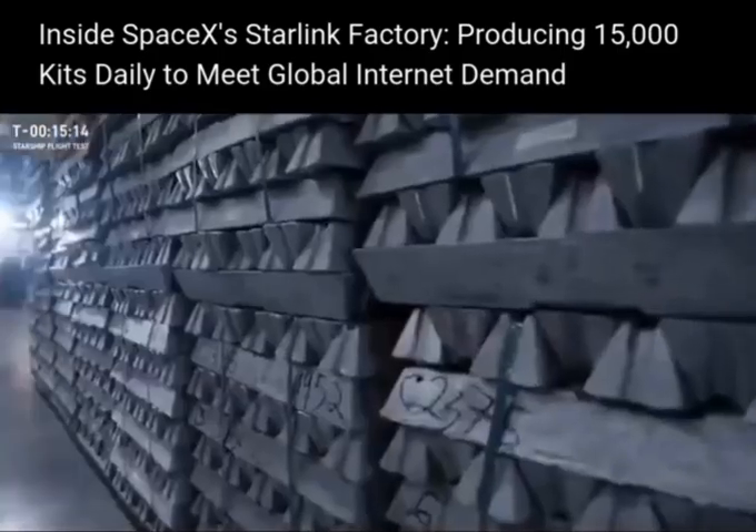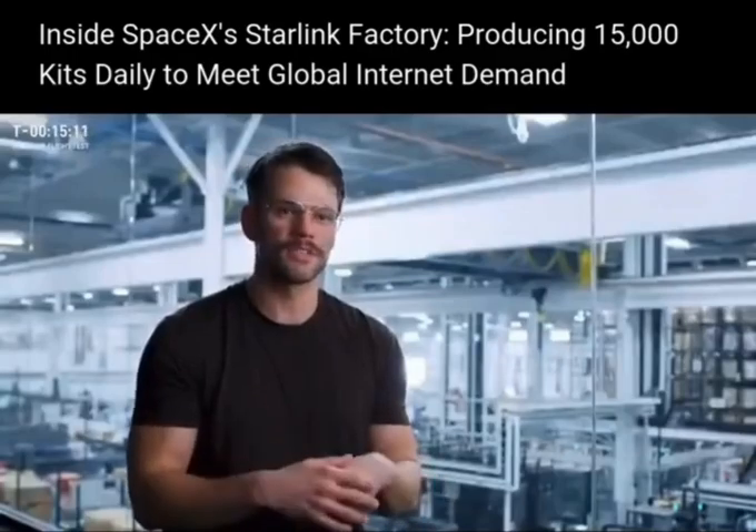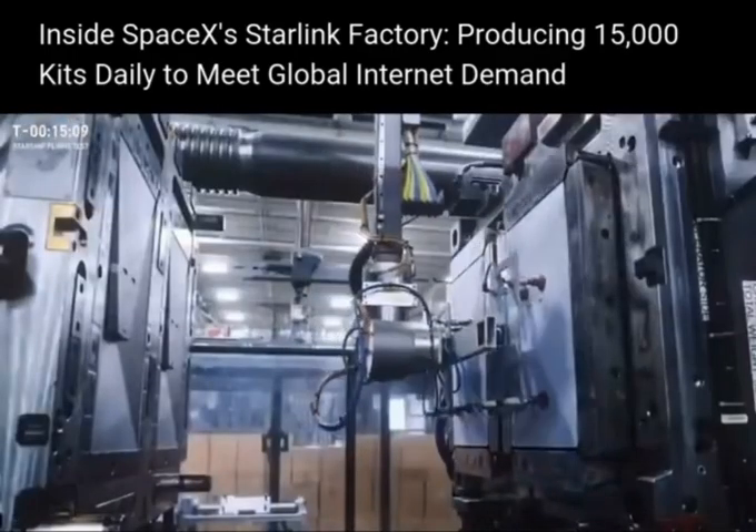Raw plastic pellets come in, raw aluminum comes in, and we make those into the Starlink kits and then ship them right out to customers' homes.